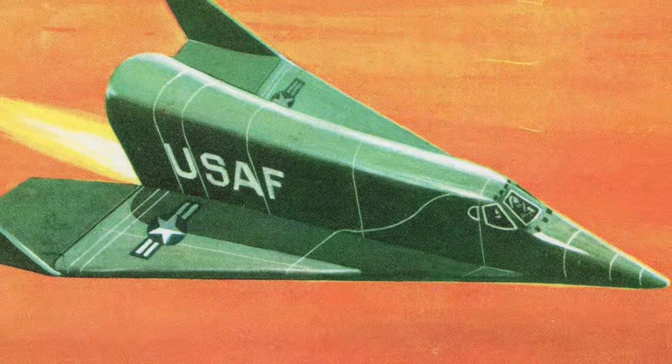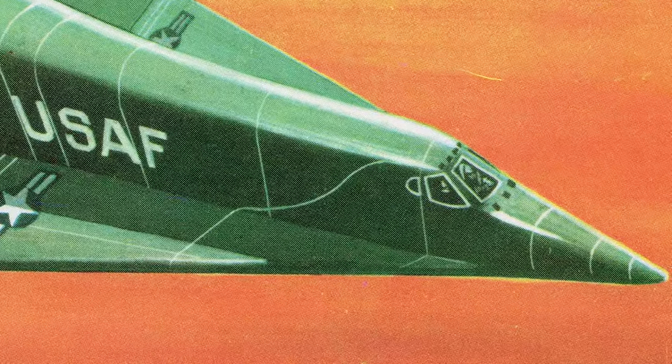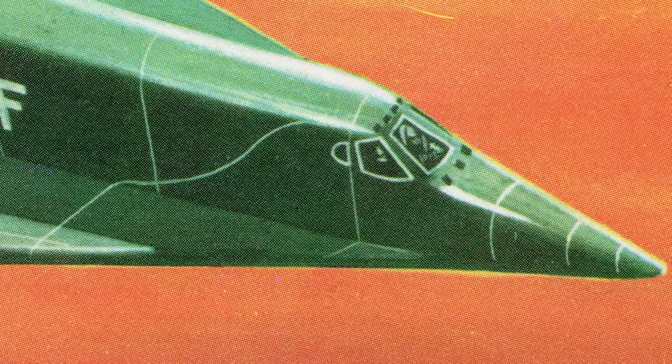The Dinosaur program was based on concepts developed in Germany during World War II. German scientists had designed a rocket-powered bomber that would be able to attack New York City from bases in Germany, and it would then land on Japanese bases in the Pacific Ocean.